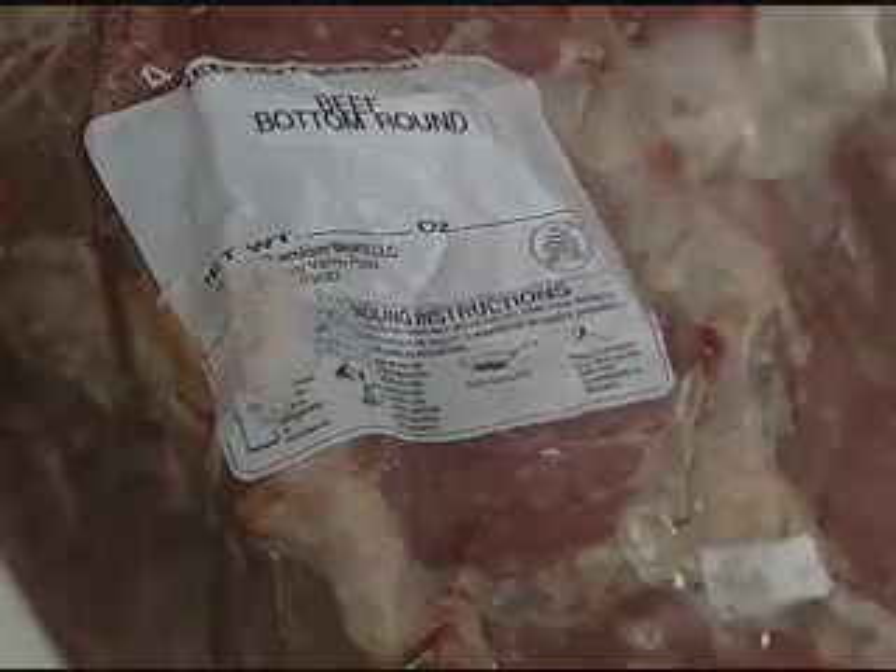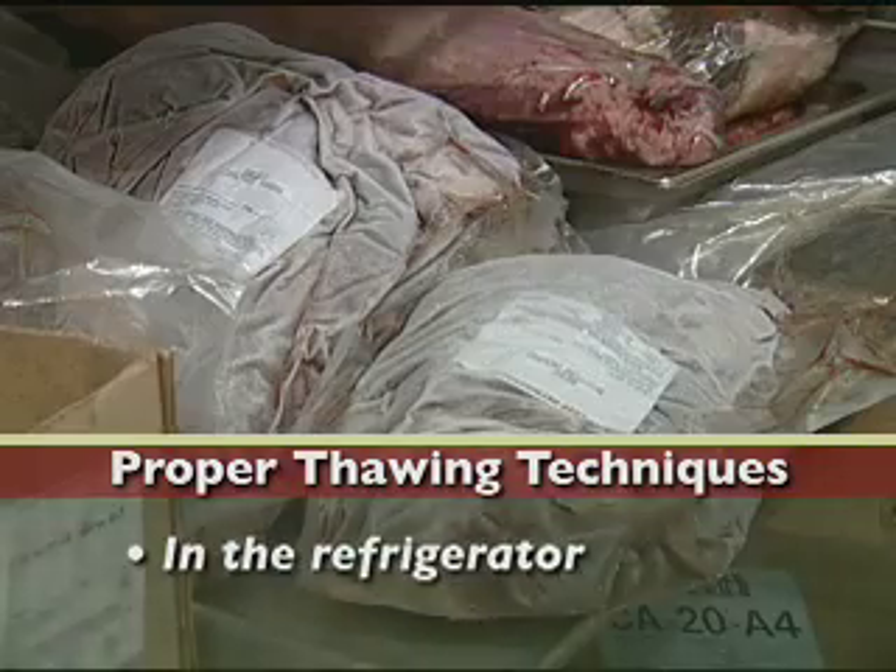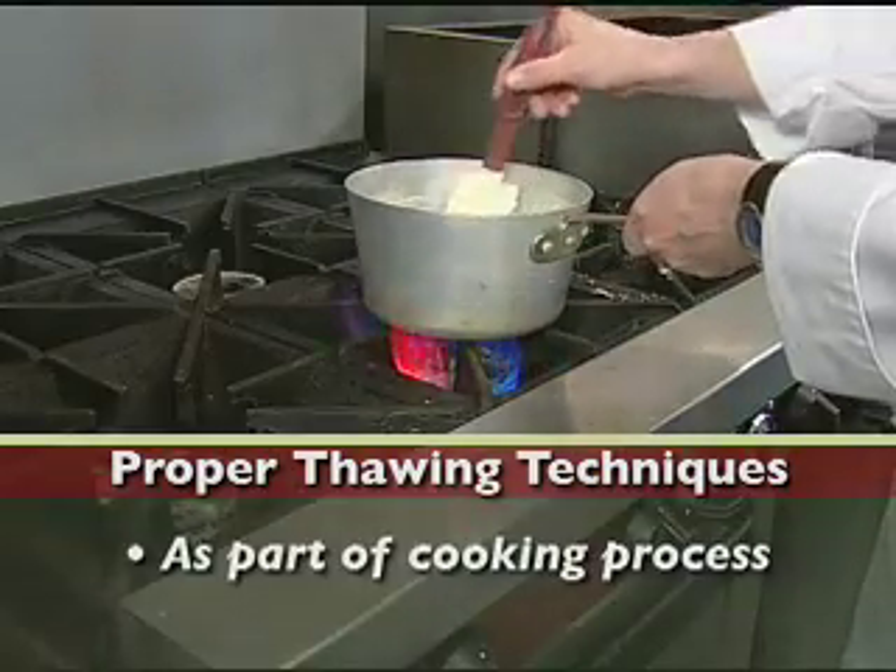Do not thaw potentially hazardous foods at room temperature. There are three acceptable methods of thawing food: under cold running water, in the refrigerator, or as part of the cooking process.